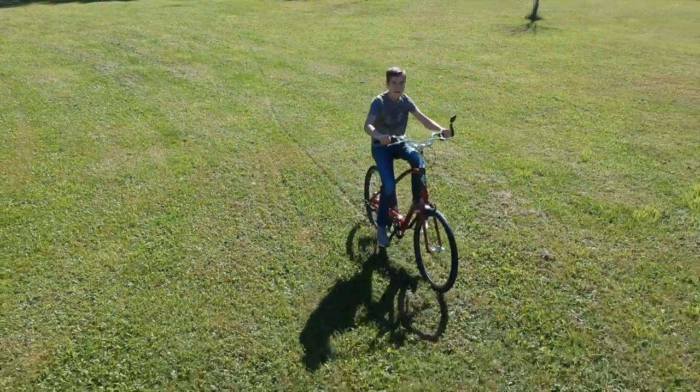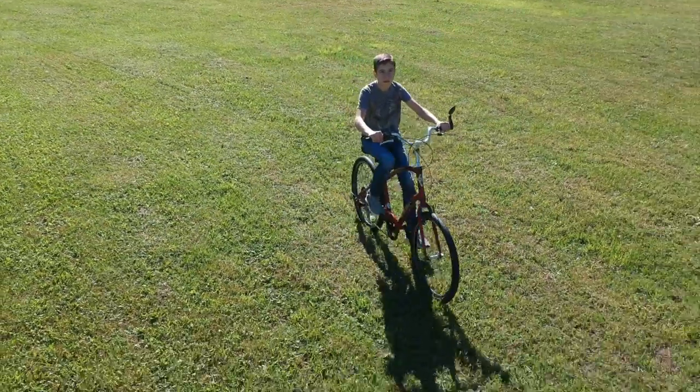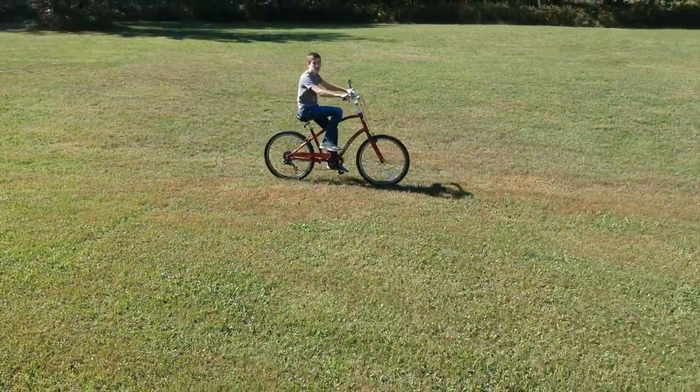In this clip, I attempted to have the drone track me from the front. However, as you see here, the drone just couldn't keep good track of me and eventually just lost me.